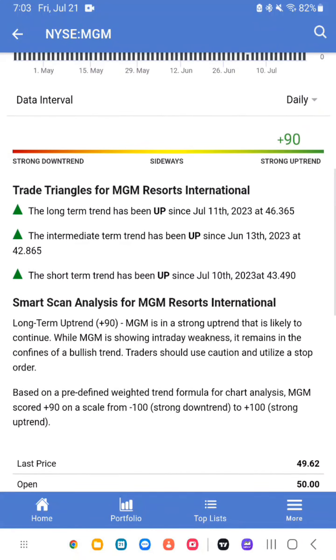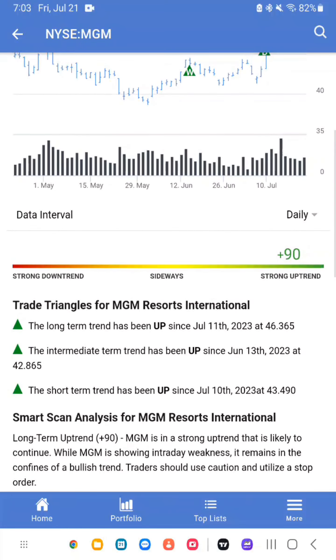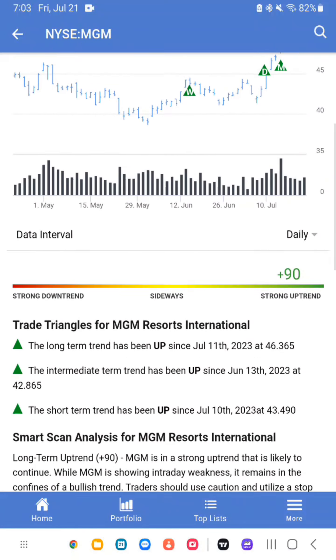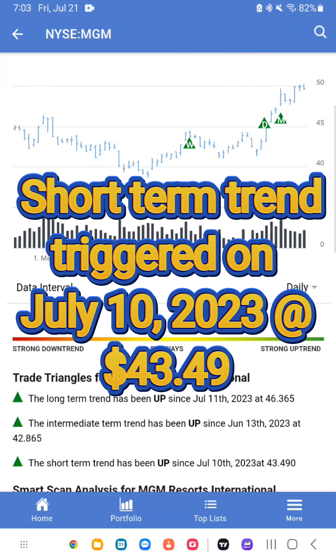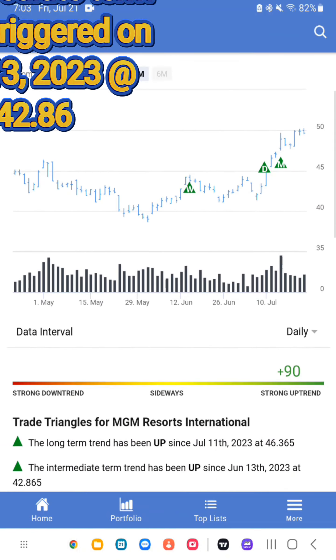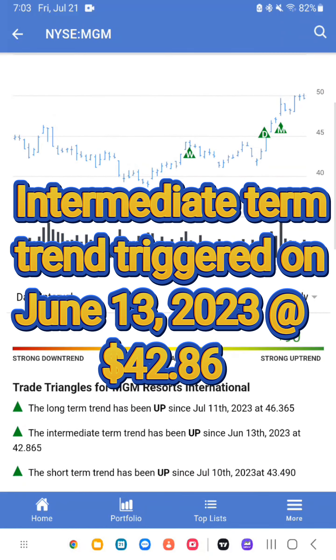MGM received three green trade triangles and a positive score of 90, which means a strong uptrend. The short-term trend was triggered on July 10, 2023, at $43.49. The intermediate-term trend was triggered on July 11, 2023, at $46.36.